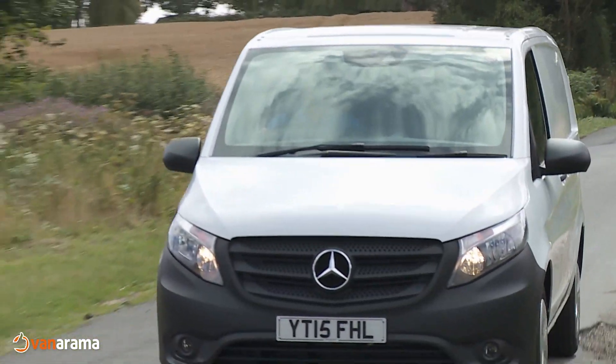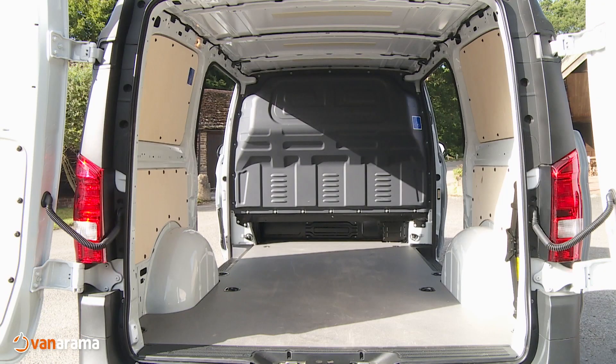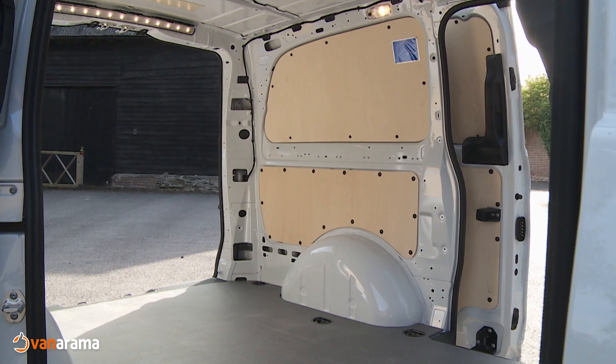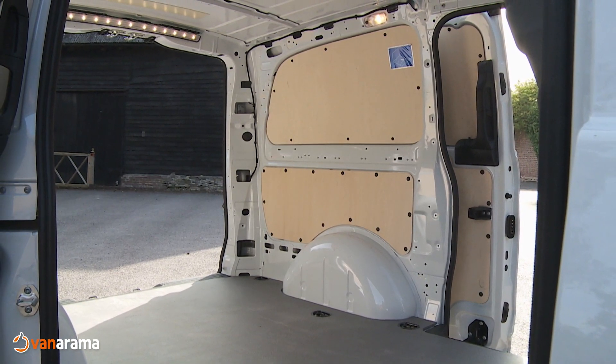The L3 version gives you a spacious 6.6 cubic metres and 3,061 millimetres of load bay length. Three dimensions are the same for all Vitos though: first, a loading sill height of 557 millimetres; then the loading bay height of 1,195 millimetres; and finally the loading bay width of 1,685 millimetres side to side, or 1,270 millimetres between the wheel arches.